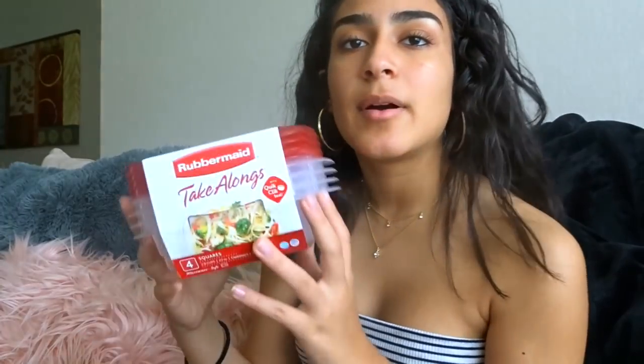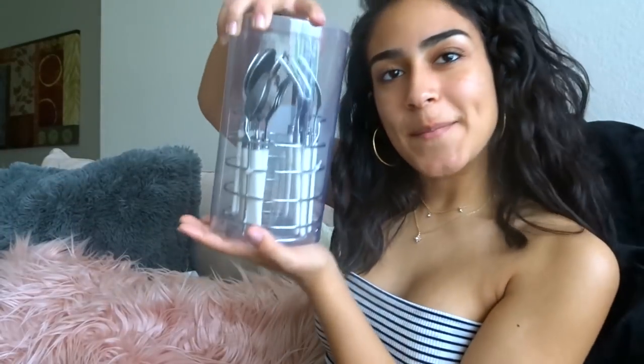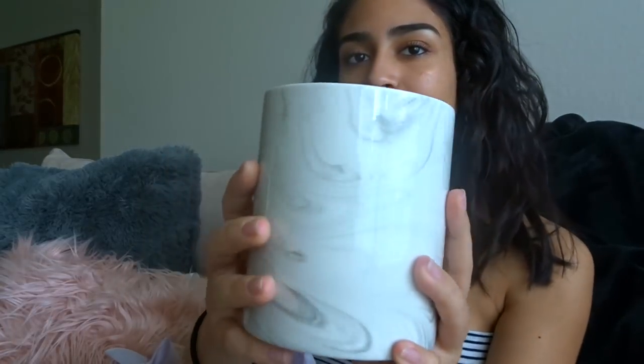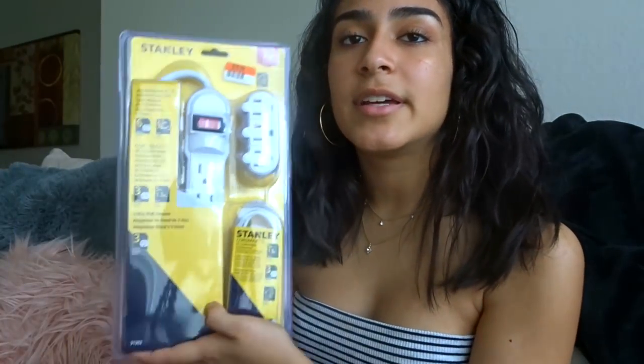Next my mom got some Tupperware to keep food in — always needed. Then there's this little foot rest to go under your desk, which I got at Bed Bath & Beyond. I also got silverware — it comes with 16 pieces, from Brand Smart USA, and it was five dollars for all of them. I've been trying to incorporate marble into my theme, so I found this marble little container on sale for six dollars. I also got a basic mattress pad from IKEA, and my mom got me an extension cord for ten dollars.